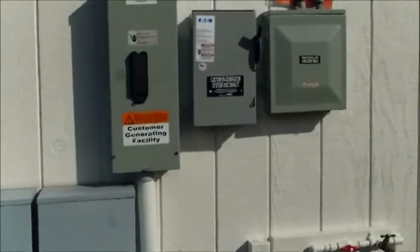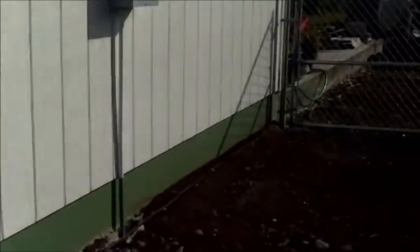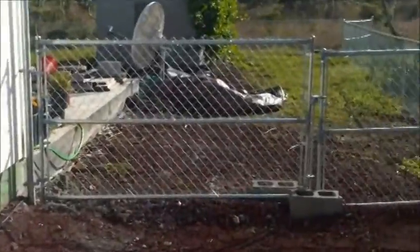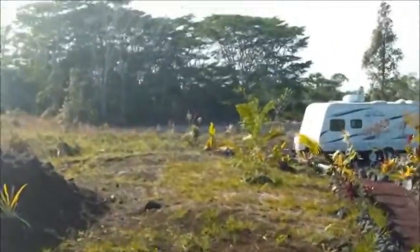We have solar put in, so there's the disconnect for it. And we have a nice chain-link fence going around the entire backyard now. More plants — plants everywhere.